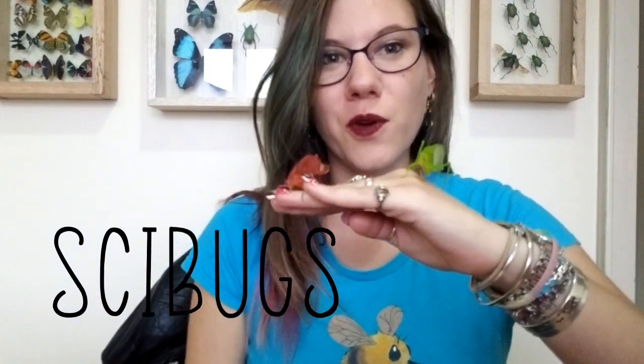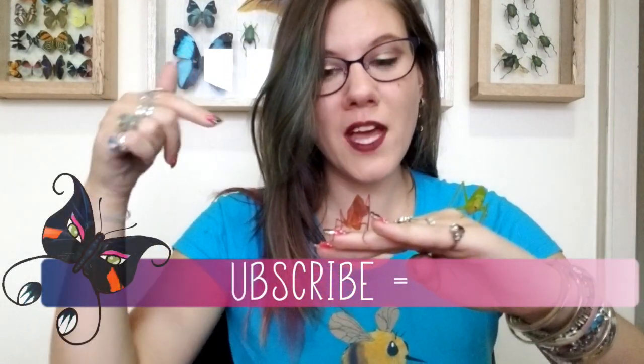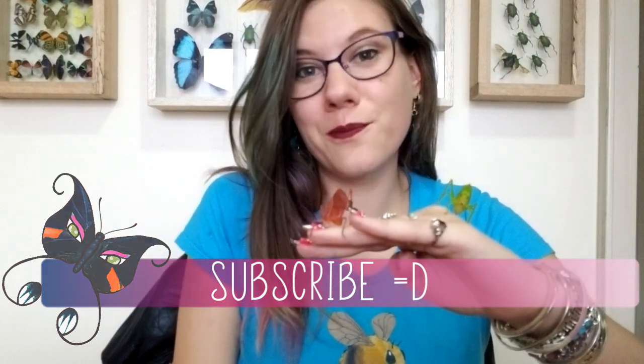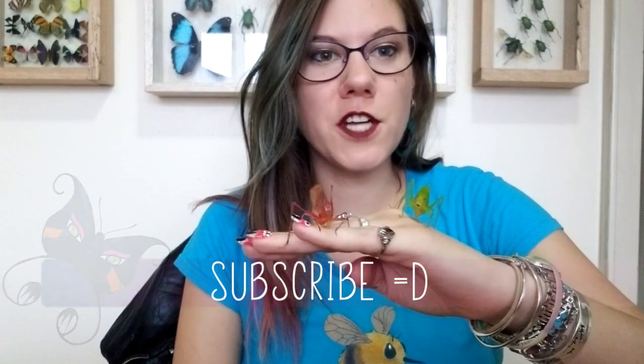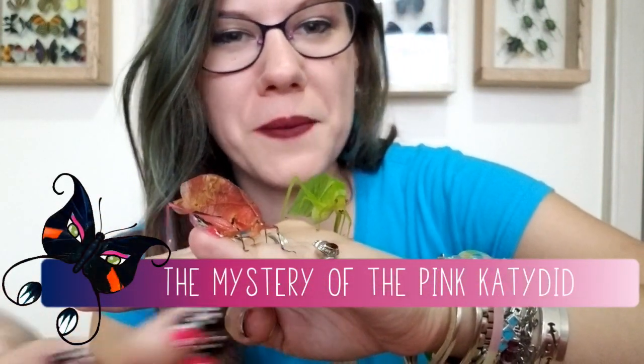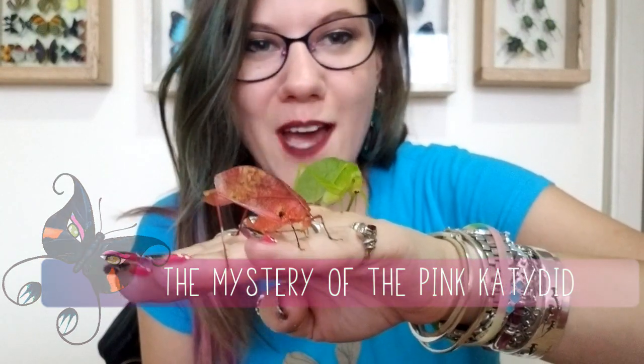Hello everyone, my name is Nancy and welcome back to my channel where we play with live bugs. If you're excited to see bugs every week, you should subscribe and click the bell notification so you can see the live bugs when they pop on. Today we're going to be talking about katydids — they normally come in a beautiful green color, but sometimes they show up in a pretty pink color, and we're going to talk about how these mutants happen. I'll be using a PDF today, and you can get it too by going down into the description box — there's a link right there.